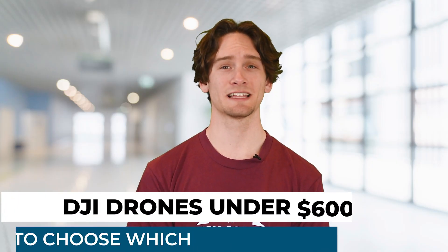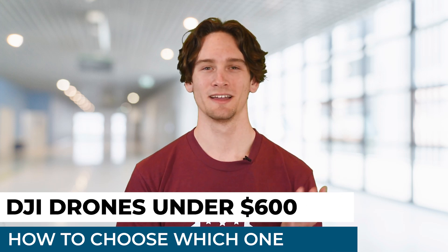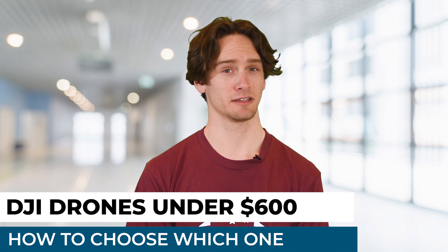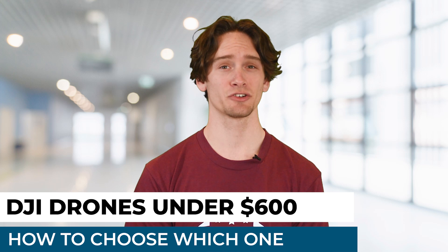Our next story is for anyone that loves drones but also loves saving money — so I hope all of you. With drones getting into quadruple digits nowadays, it's hard to find budget-friendly drones. Luckily, we've compiled a mini list of DJI drones under $600.